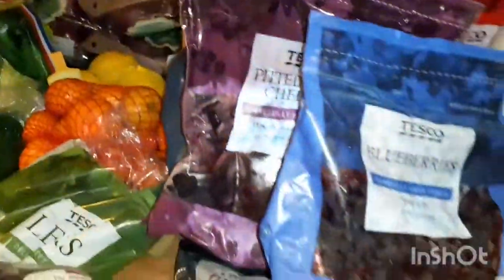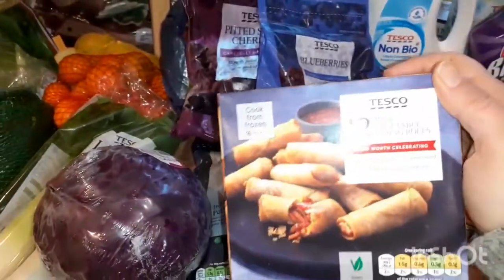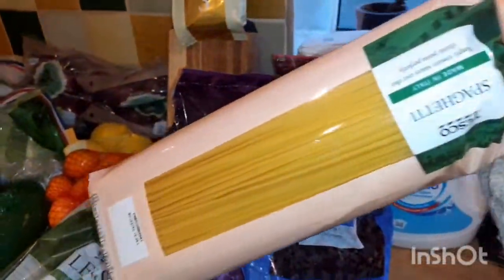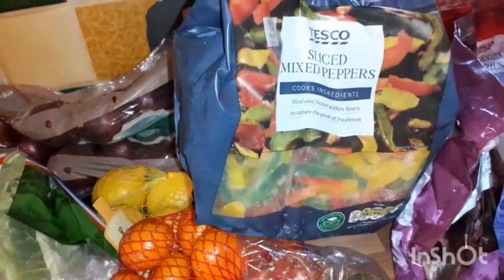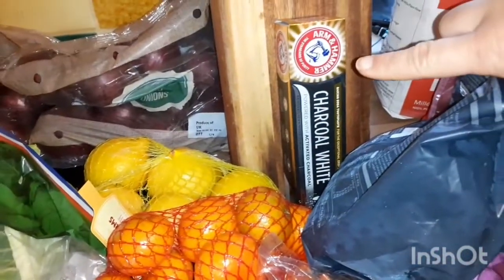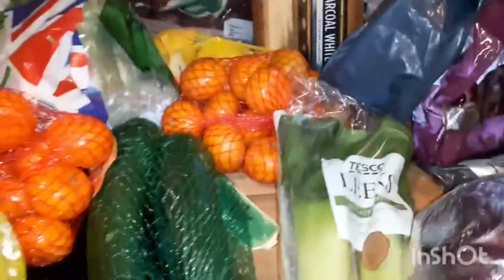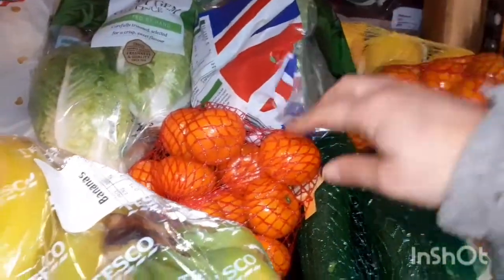We've got frozen strawberries and blueberries, pitted cherries, and more blueberries — this is for porridge. There's a big pack of British petit pois peas, these mini spring rolls which are vegan, a big pack of Tesco's own spaghetti. Ryan said they'd run out of peppers and loads of different vegetables, so we got sliced mixed peppers. This is Ryan's charcoal white toothpaste and some Colombian coffee for the coffee maker.